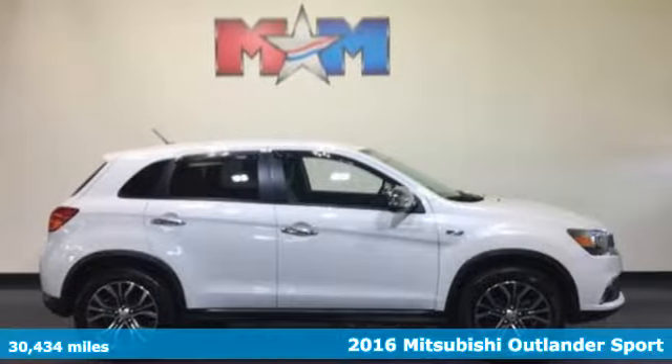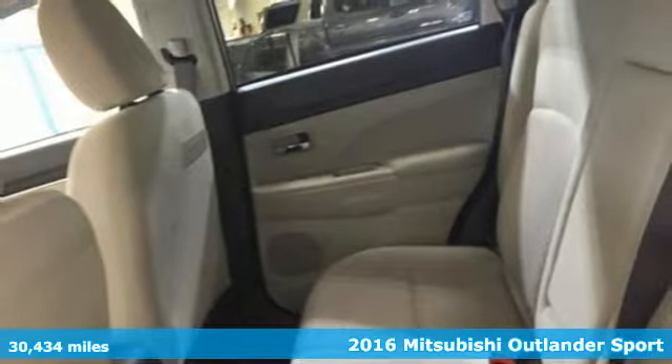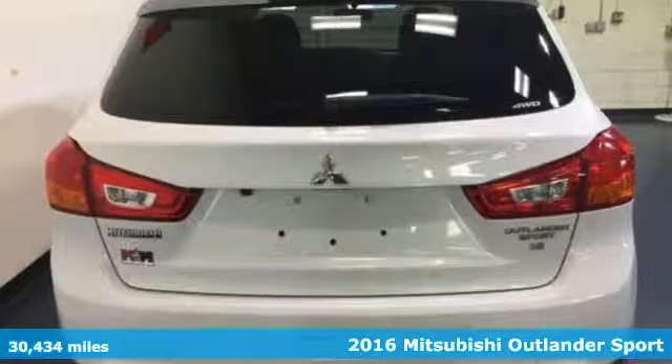It's a 2016 Mitsubishi Outlander Sport. Find your own lane in a Mitsubishi. It's equipped for all your driving needs and wants.